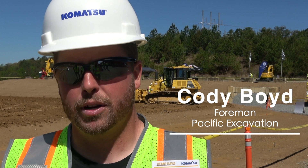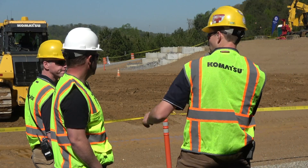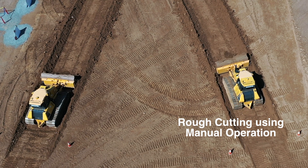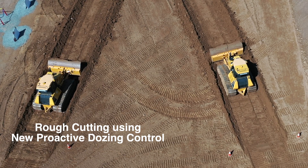I've been pretty much an operator for roughly the last 10 years. This morning I ran the D61 PXI with no automatics, side by side comparing it to the one that had the automatics on it.